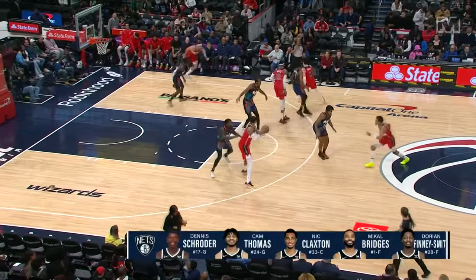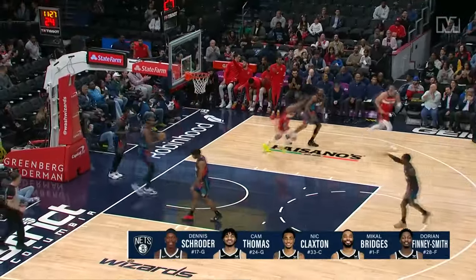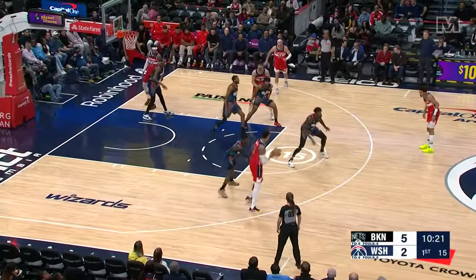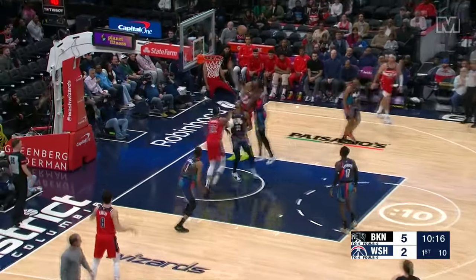Their starting lineup is led by Mikal Bridges, starting his 465th consecutive game, as Jordan Poole starts. You can run him off the three-point line like the Wizards just did, but that next line of defense needs to be ready for that float game and that mid-range shot.